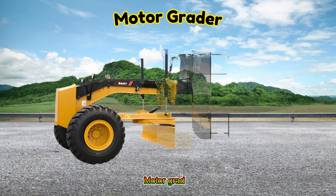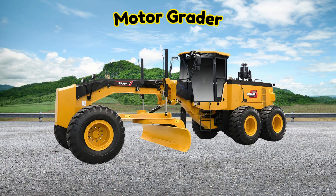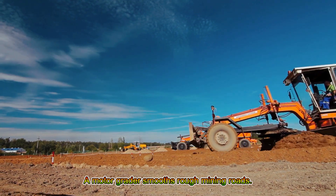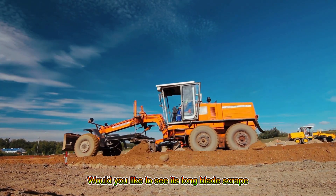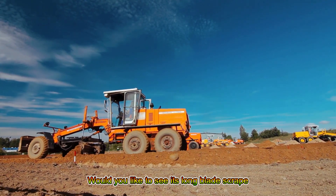Motor Grader! A motor grader smooths rough mining roads. Would you like to see its long blade scrape the ground?